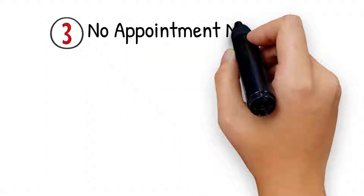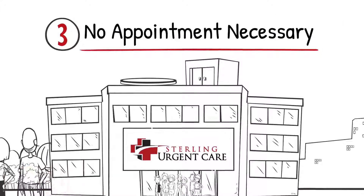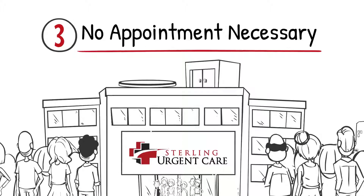Number 3: No Appointment Necessary. Sterling Urgent Care accepts walk-in patients any time during our normal business hours.